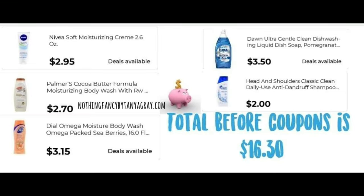Scenario number one. We are going to pick up one of these Nivea Soft Moisturizing Creams, the 2.6 ounce, for $2.95. You're also going to pick up one Palmers Cocoa Butter Formula Moisturizing Body Wash for $2.70, one Dial Omega Moisturizing Body Wash for $3.15, a Dawn Ultra Gentle Clean Dishwashing Liquid for $3.50, and then two Head and Shoulders at $2.00 each, making $4.00 total. The total before coupons is $16.30.